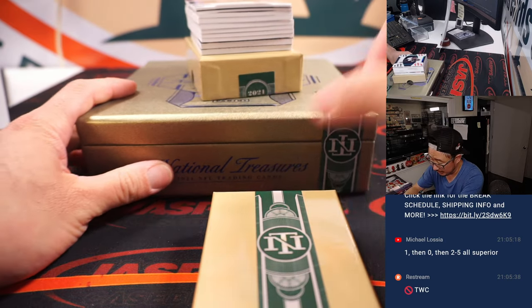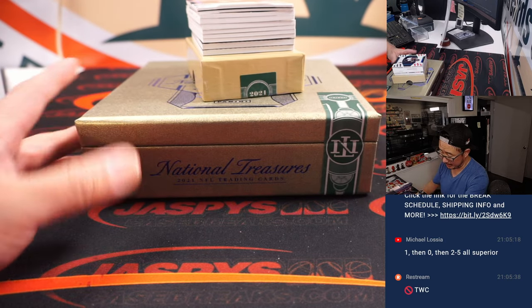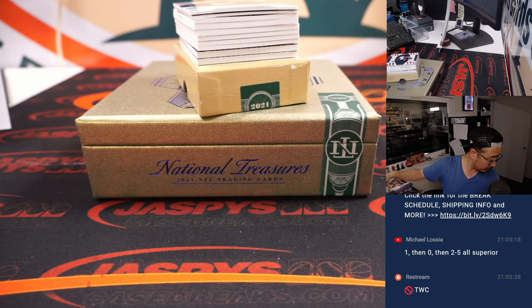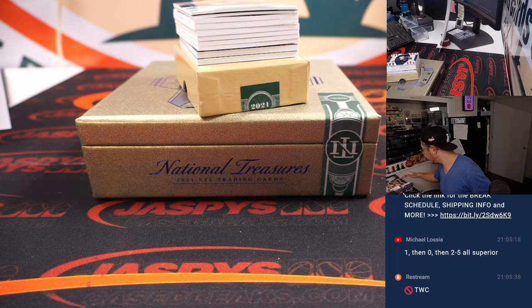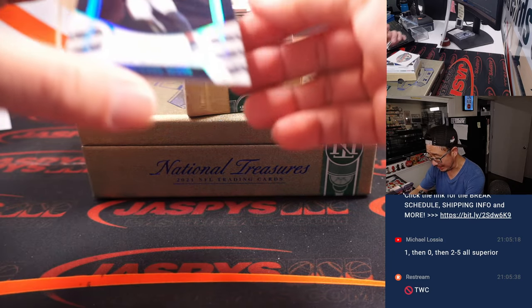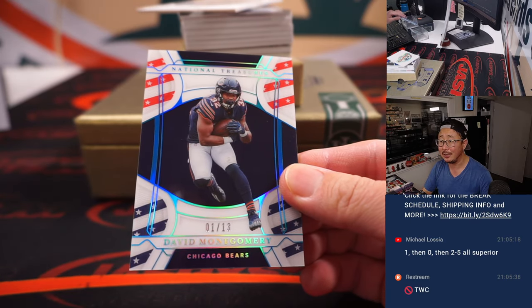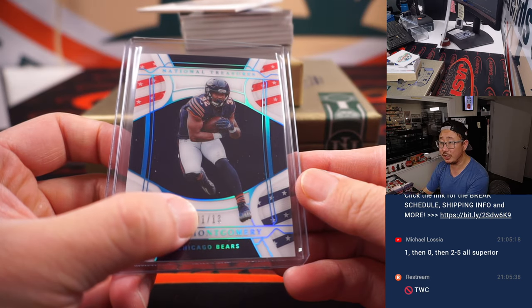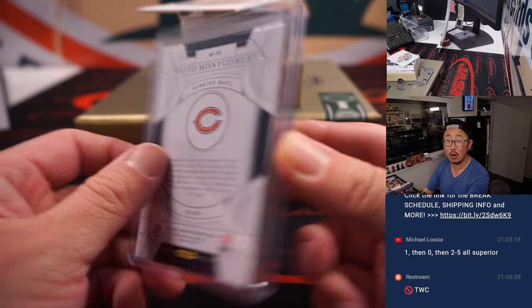A lot of cards here. Really love the Stars and Stripes parallels — great idea for a product called National Treasures. Right off the top is going to be one out of 13, David Montgomery. I almost said Darnell Mooney — I just saw Bears, saw D, saw M — but no, that's David Montgomery. We go by that digit right there: one out of 13, that's Carl with number one.